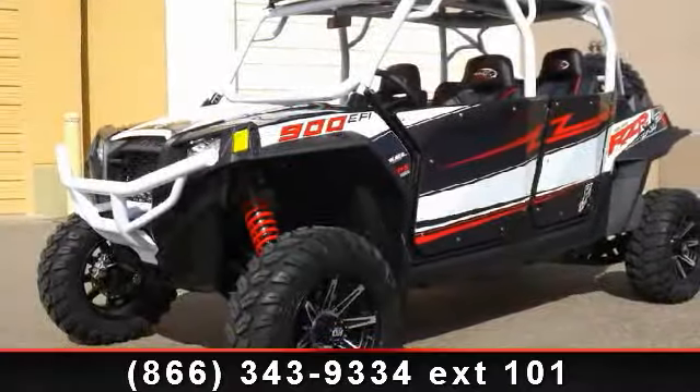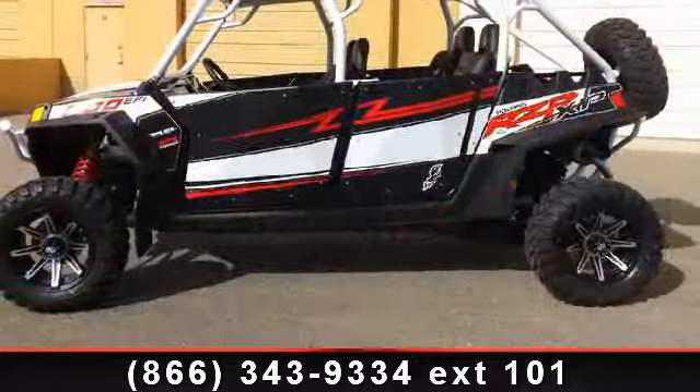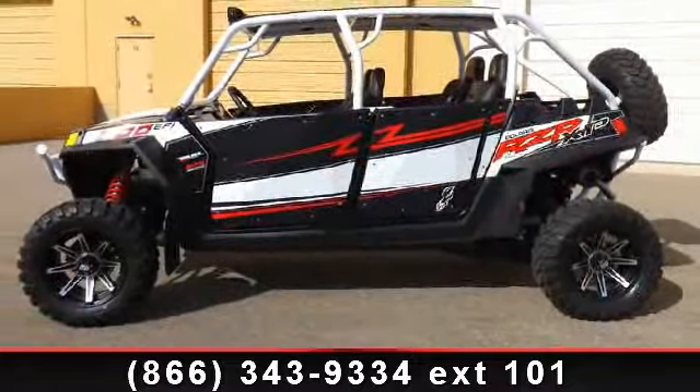Presenting the 2013 Polaris RZ-RXP4900 EPS signature with graphics. If you're looking for a solid bike, look no further.